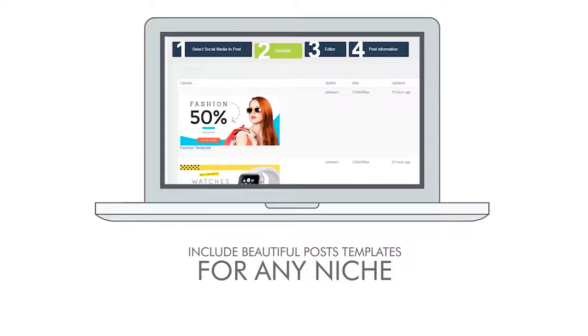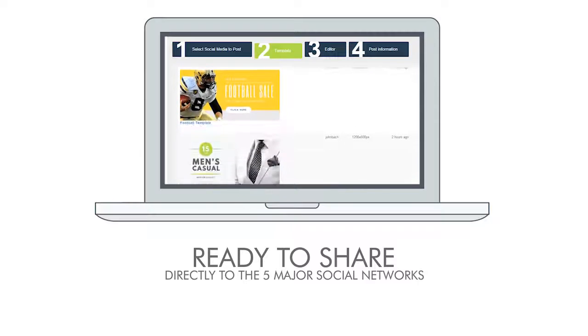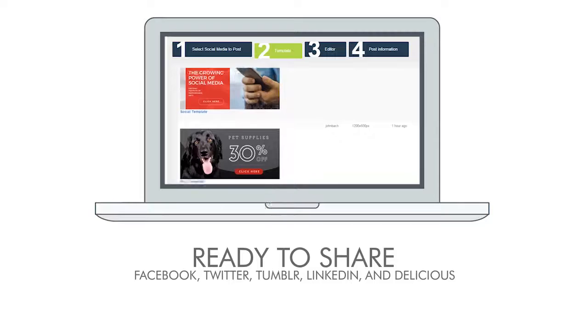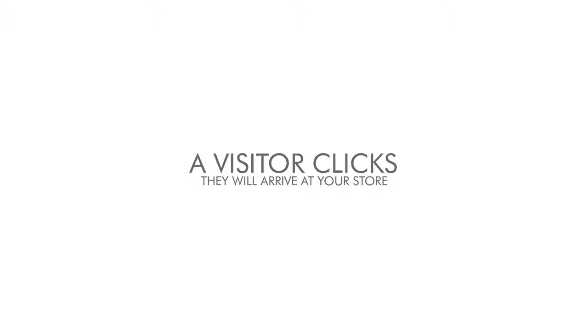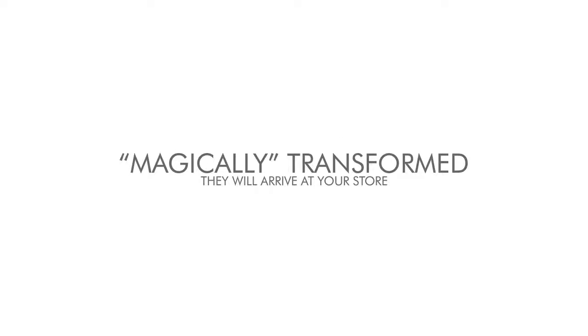It includes beautiful post templates for any niche, ready to share directly to the five major social networks: Facebook, Twitter, Tumblr, LinkedIn, and Delicious. A dynamic post means that depending on which post a visitor clicks, they will arrive at a store magically transformed to present the products of that specific post.